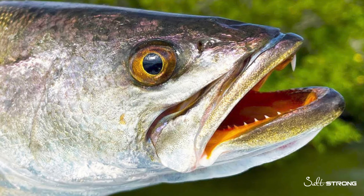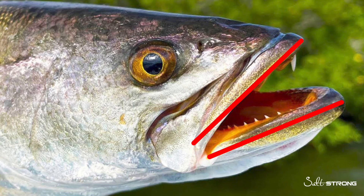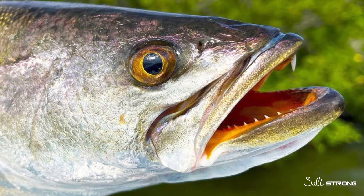When we look at trout, they have a very similar jaw structure to snook — that lower jaw is elongated and sticks past their upper jaw, which is more suitable for attacking upwards at their prey or directly in front of them. If you've ever sight casted to a trout or a snook and let your lure or bait sit on the bottom, you may have seen them sort of turn onto their side to grab it.